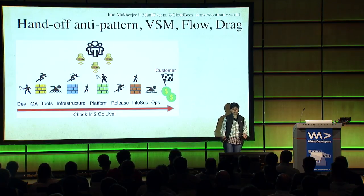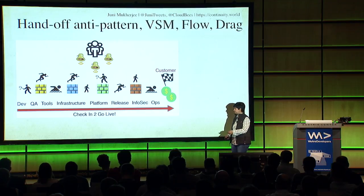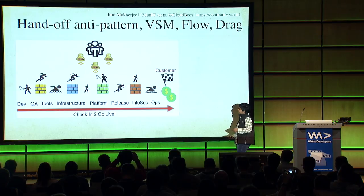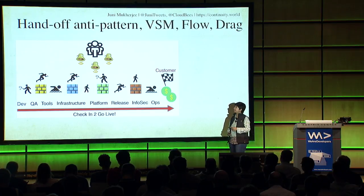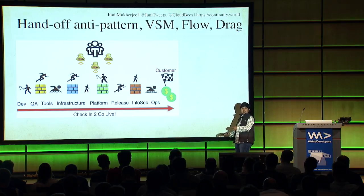Handoffs: you have walls and silos. If you have fragmented departments - dev, QA, tools, infrastructure, platform release, InfoSec, ops - and your success metric is check-in to go live, it will be pretty slow. A value stream map will show that every handoff is expensive. Whether it was just an email, a Slack message, or a quick meeting - these are very expensive over time. And the people telling you what to do are far away from where the problem actually appears. While all this is happening, customers are waiting.